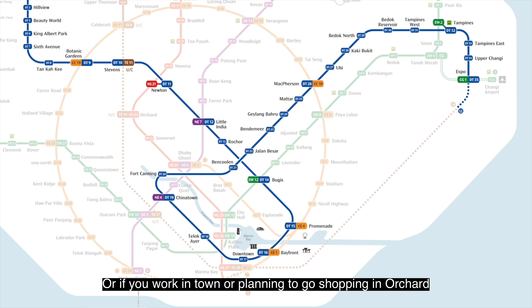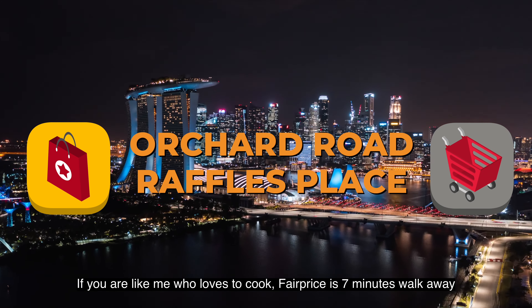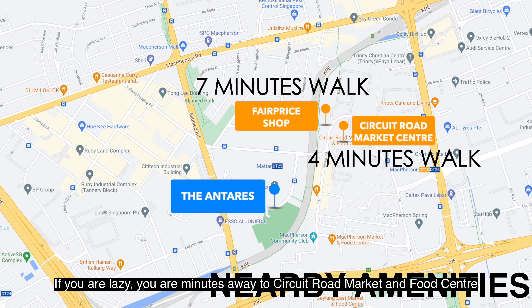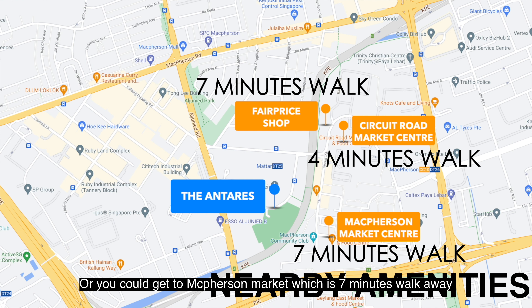Welcome! Here we are today at Antares. The first thing you need to know is about the location and accessibility. Antares is located along Mattar Road, and in terms of driving, we are 10 minutes between PIE and KPE. Driving to nearby areas such as Paya Lebar Central is only a 5-minute drive away, and if you are working in the CBD area or Suntec City, it's only a 12 to 15 minutes drive away.